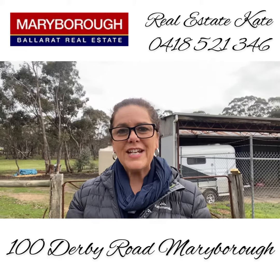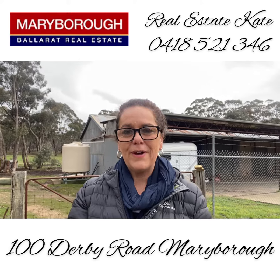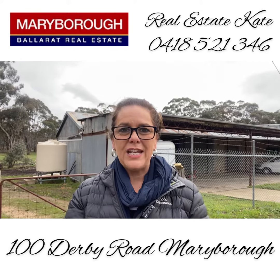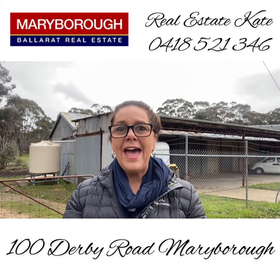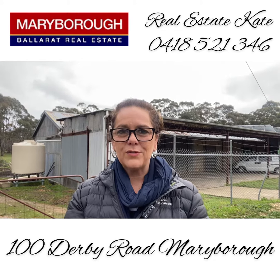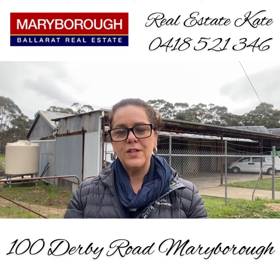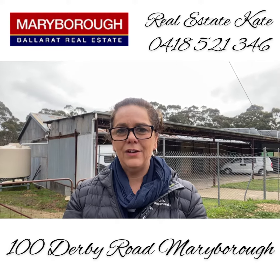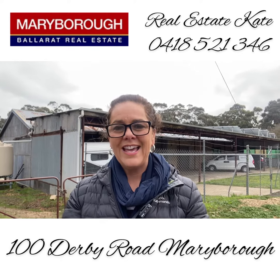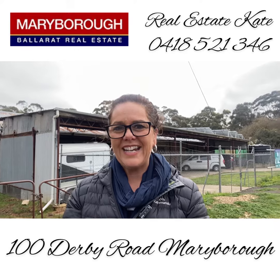It's Real Estate Kate. Welcome today to 100 Derby Road in Maryborough. We've got an amazing two acres of land, fantastic shedding, workshop, storage area, as well as a three-bedroom family home. Let's go and take a wander through the house and I'll show you some still photos of this amazing undercover area adjoining. We are at the entrance of Maryborough, the regional center of the Gold Fields. Let's go and take a wander through with Real Estate Kate.